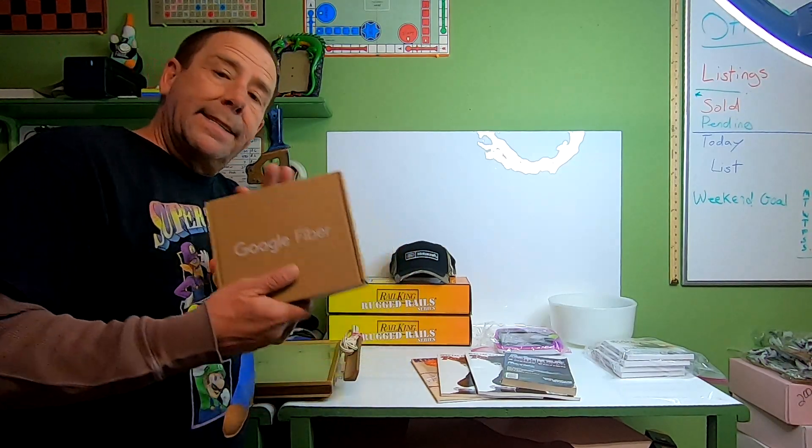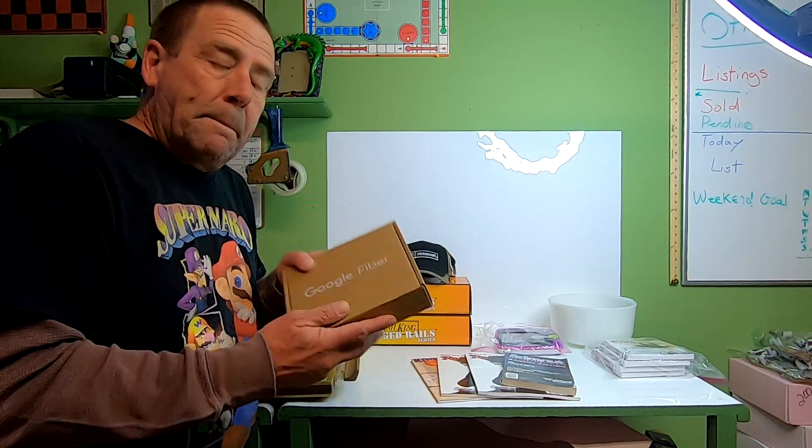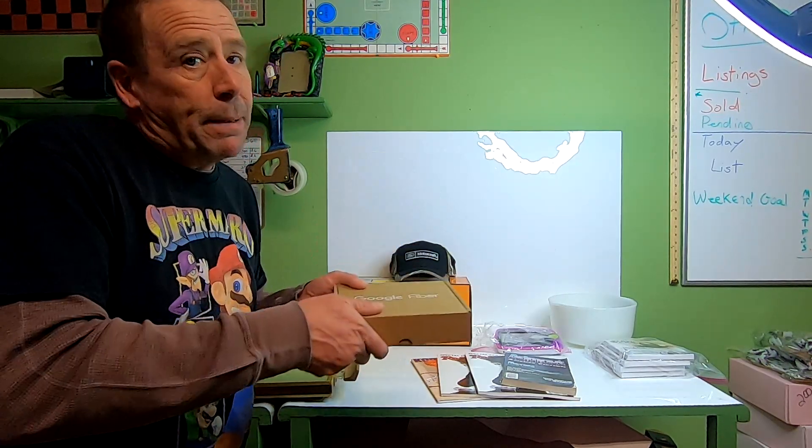Since it's already in the box, I'm just going to put this into a poly bag and ship it out that way.